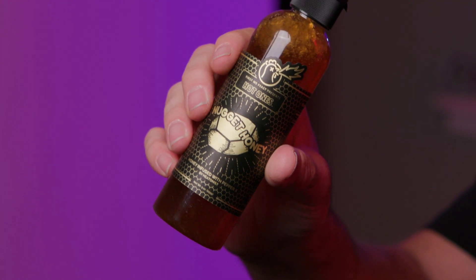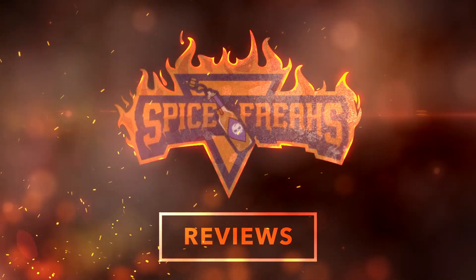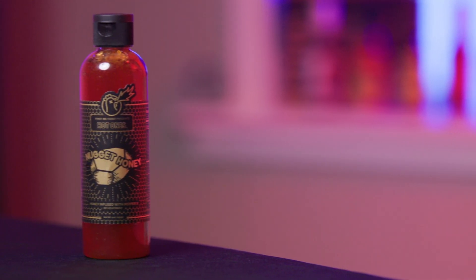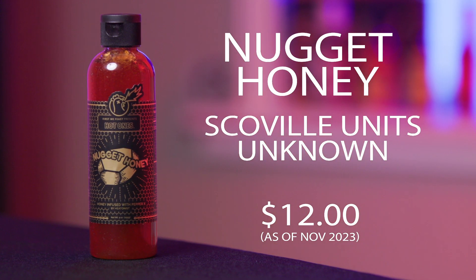Today we've got Nugget Honey by Heatnest. Hey Spice Freaks, welcome to the show. We've got Nugget Honey by Heatnest. This is a First Week Feast Hot Ones Hot Honey.